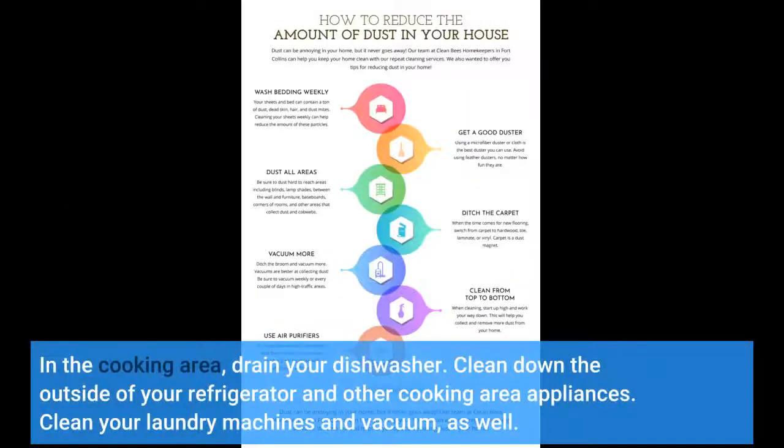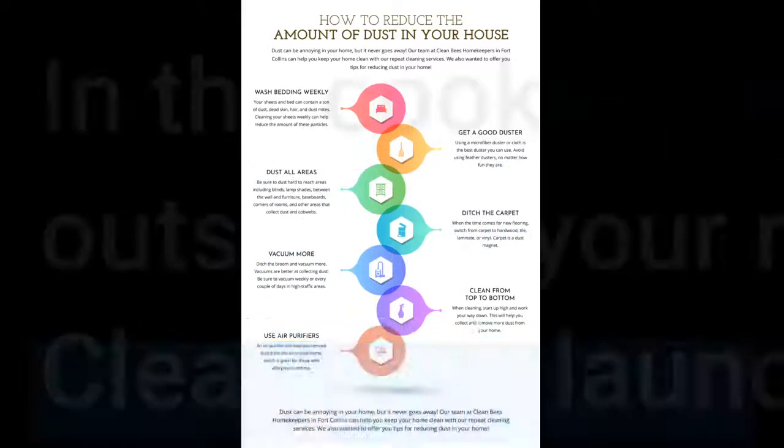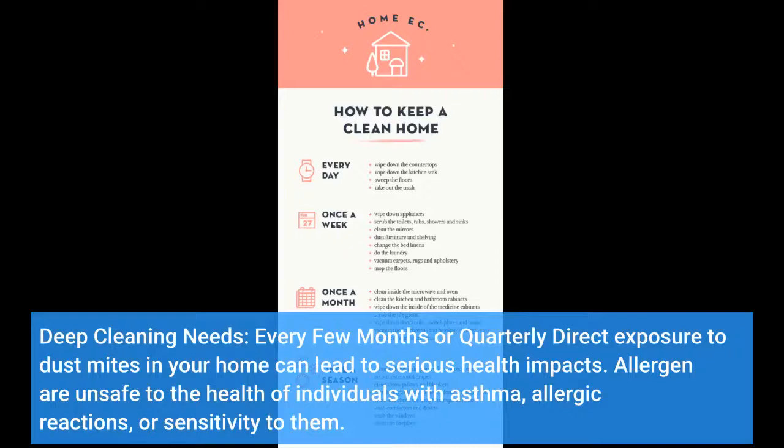In the kitchen, drain your dishwasher, wipe down the outside of your refrigerator and other kitchen appliances. Clean your laundry machines and vacuum as well. Deep cleaning needs to happen every few months or quarterly.